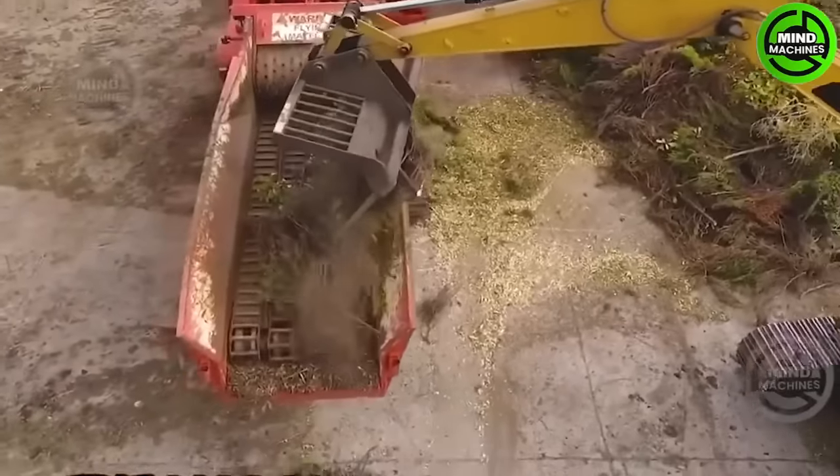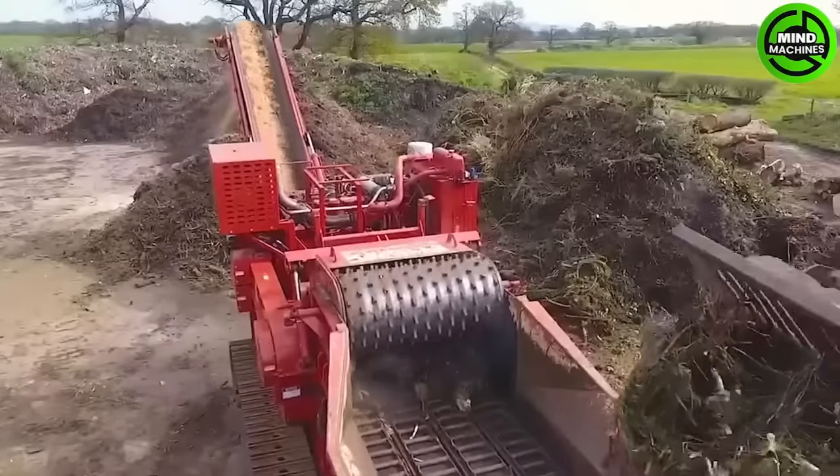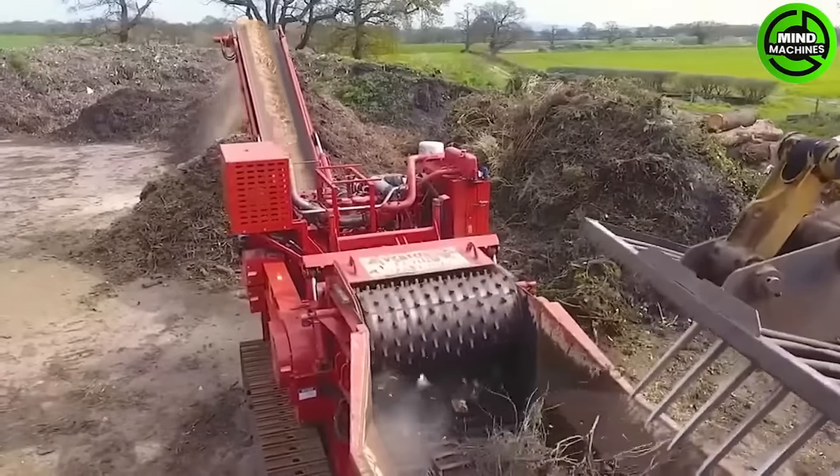Behold the modern Vorbok 3200, a compact horizontal chipper designed for processing wood, green waste and pre-crushing.